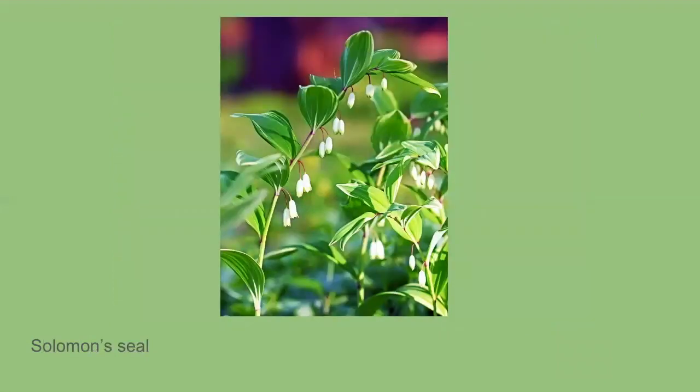Solomon's seal is a tricky one — there's actually a false Solomon's seal and a true Solomon's seal. The true Solomon's seal flowers March through June. You can actually see the leaves now popping up all over the forest floor along trails. The non-branching stem has leaves that are alternate and have thick horizontal veins. The yellow-green flowers are about half an inch long and hang in clusters from the leaf axils where the leaf meets the stem. It will form black berries the size of a pea.